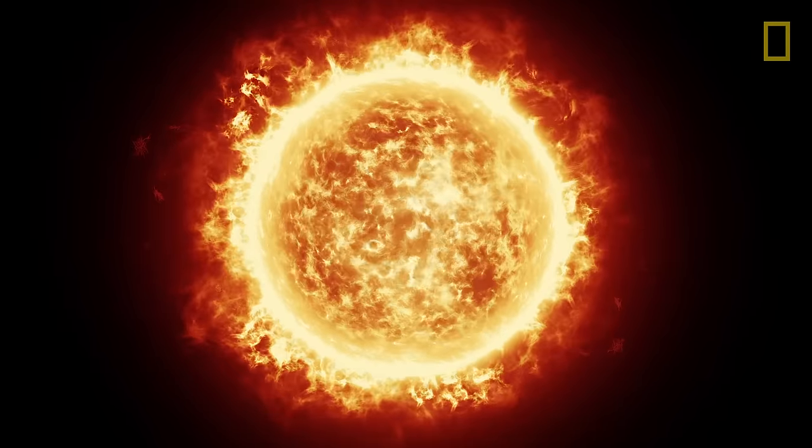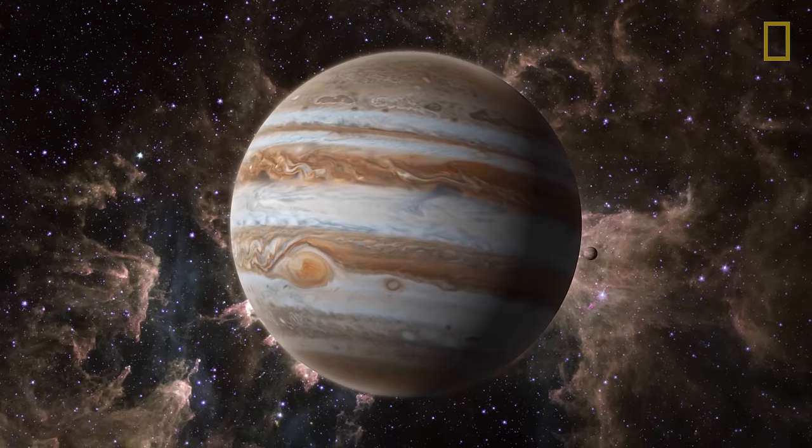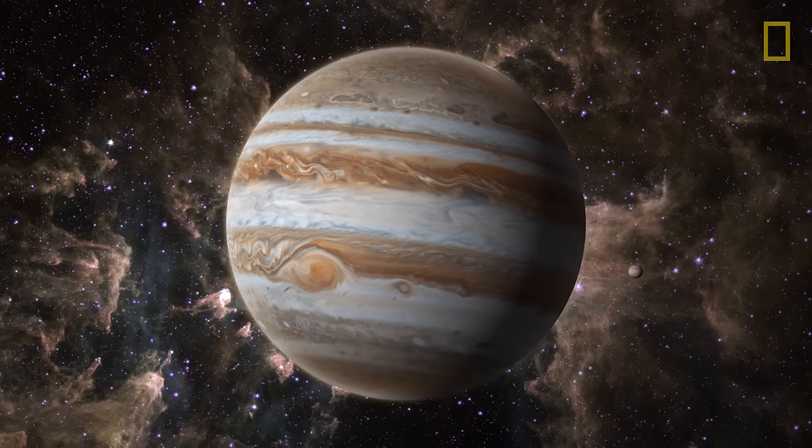Apart from the Sun, Jupiter has become the dominant figure in the solar system, thereby earning its place at the top of the planetary heap as king.